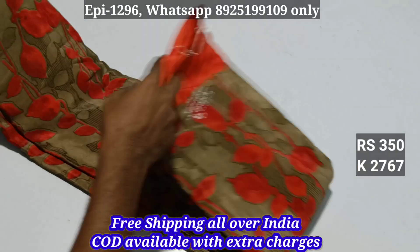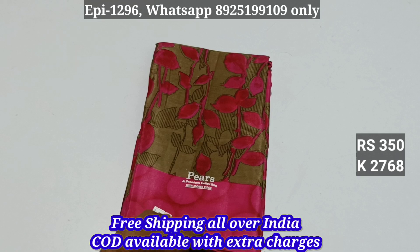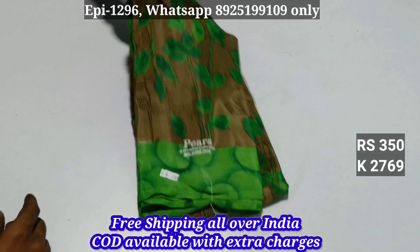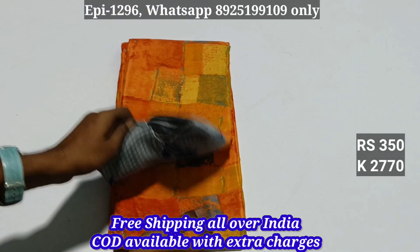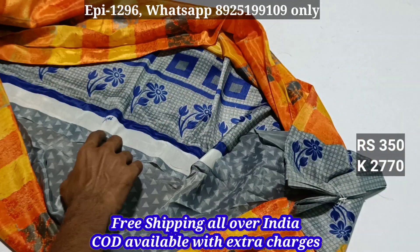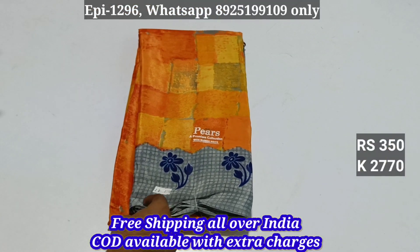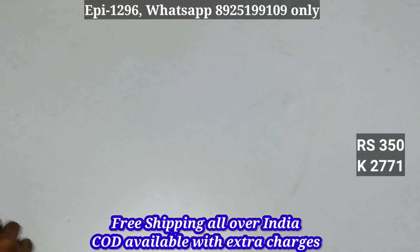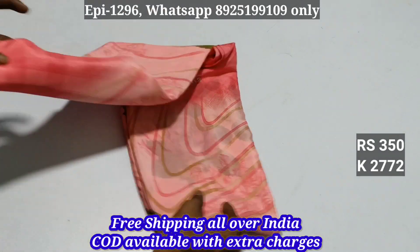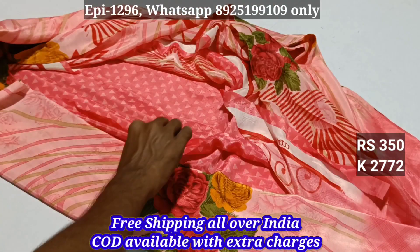2766, 2768, 2769, 2770. Blouse 2771, 2772, blouse.